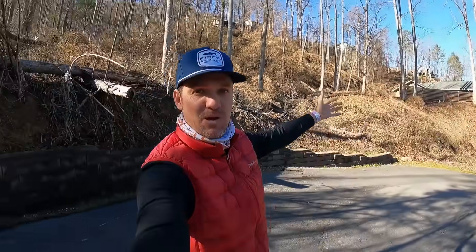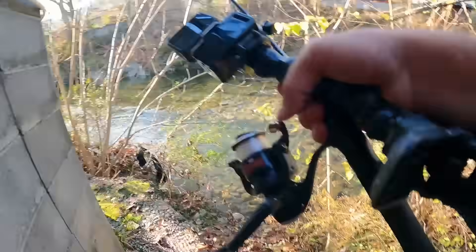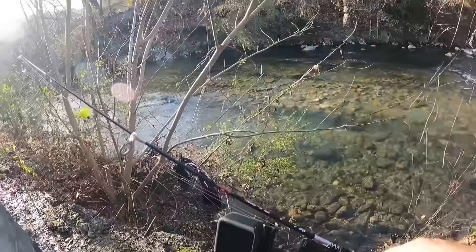Welcome to day two right here in the Great Smoky Mountains. We have moved from our hotel room to a cabin in the woods. It's about 12 o'clock noon right now and it's starting to warm up a little bit — it was 20 degrees this morning. I want to go hit some more streams and explore and find some new places that are holding fish.